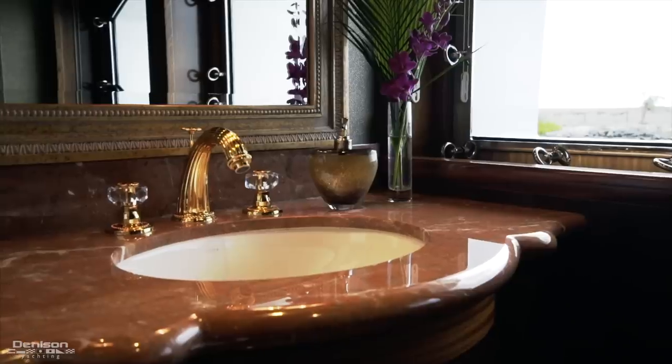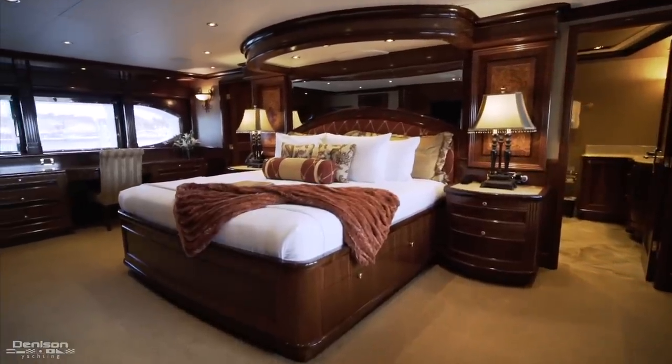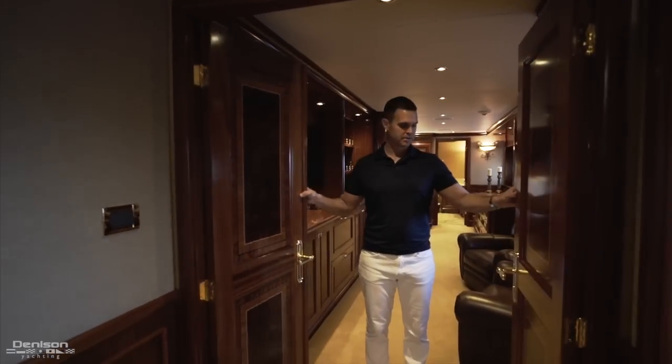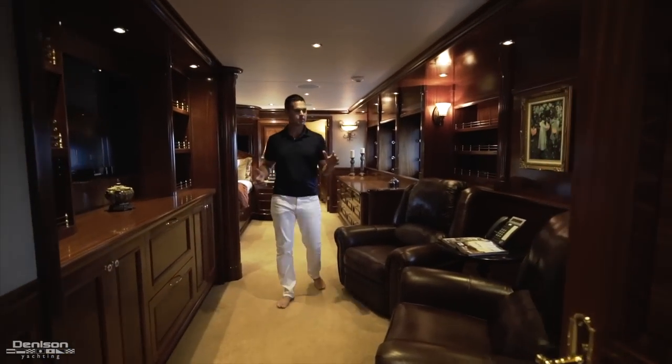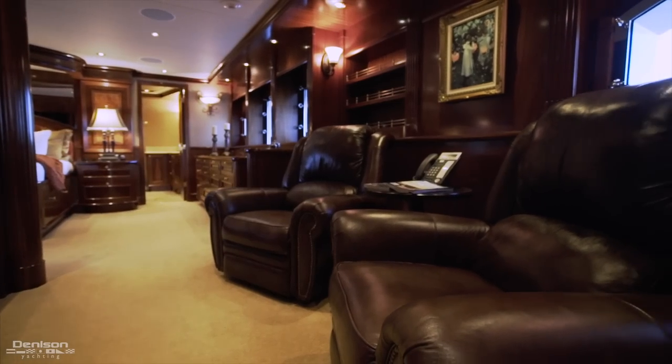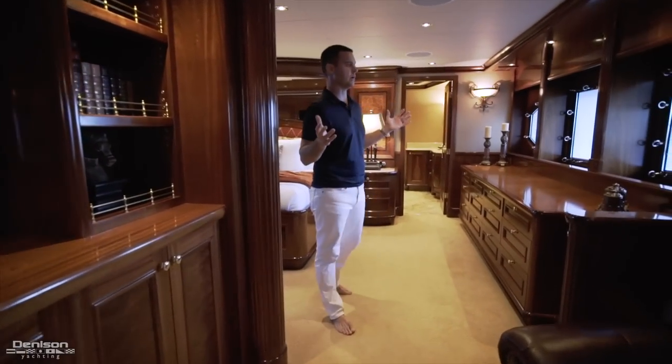Continuing forward you have a day head to starboard and then you enter into the full beam master suite. Entering into the master cabin you first encounter this lounge area with twin leather recliners, dual sub-zero refrigerator drawers, and you're going to notice the mahogany decor continues throughout.